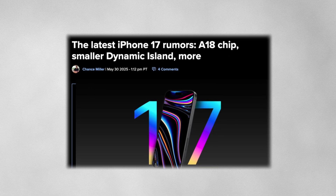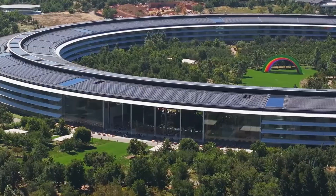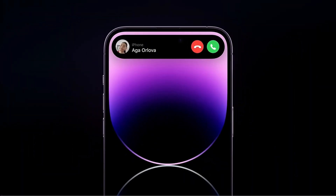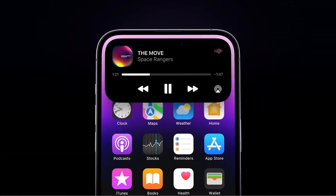Of course, a word of caution — these reports are still based on leaks and analyst predictions. Apple has shifted course before, and hardware features sometimes get delayed or held back for future versions. Analyst Jeff Poo has had hits and misses with past Apple predictions, so it's smart to keep some skepticism until official details are announced.